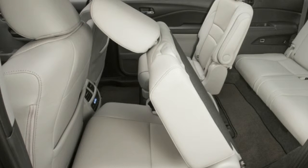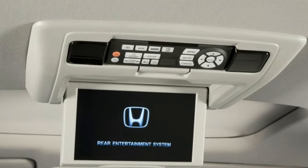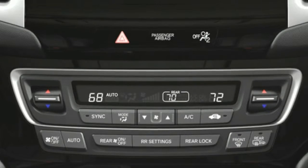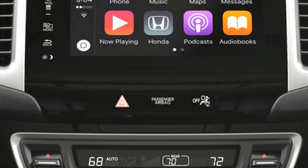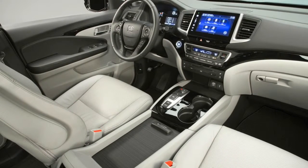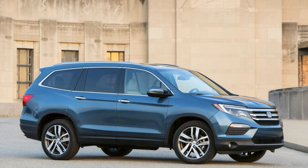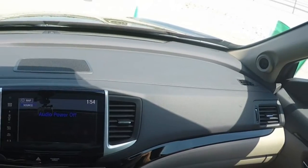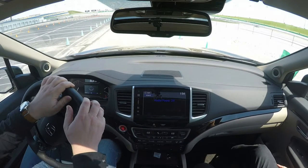There's 109 cubic feet of cargo space with the second and third row seats folded down. The third row is made accessible via a one-touch sliding second-row seat, making entry and exit easier for passengers.